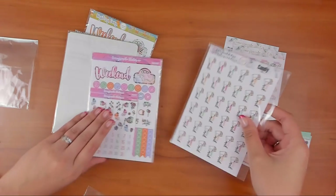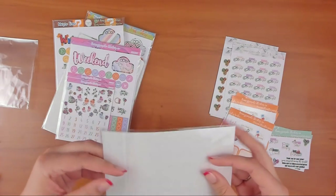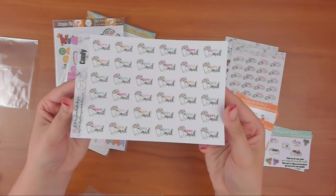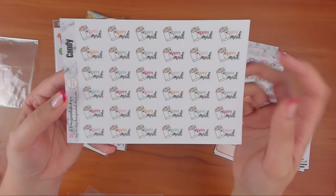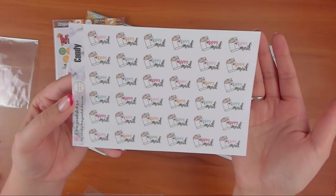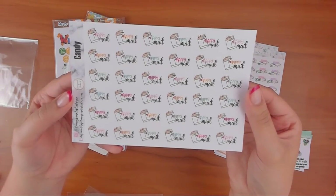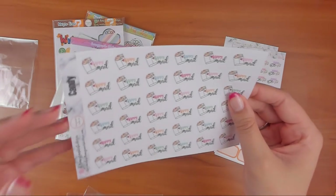I have one more sheet that's not a kit — it's a happy mail sheet and the color choice I chose was the candy colors. You can get pastel or whatever. It's $3.25 and you get all of these, so really good. It's a little envelope with a heart with stickers coming out of it. It doesn't say the shop name, which is great so you can use it for any shop.